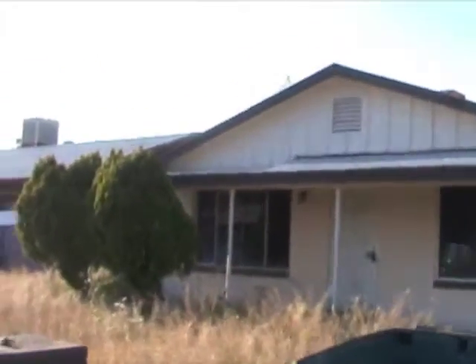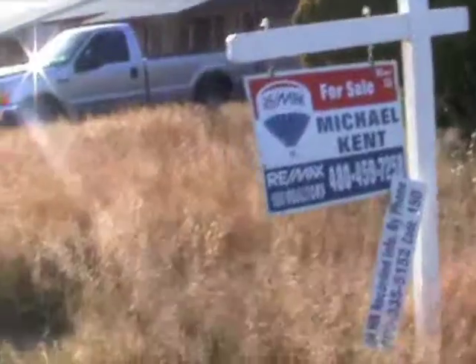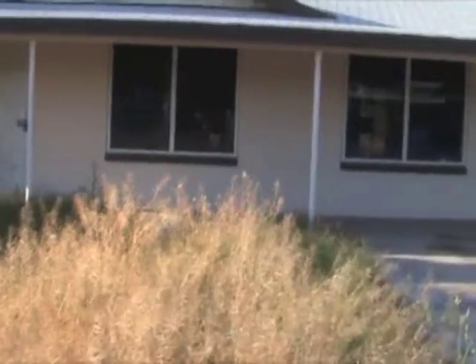So if you ever wondered what a $57,000 house looks like, here's one right here. This is at 4040 St. Ann Avenue in Phoenix, Arizona, 85042.